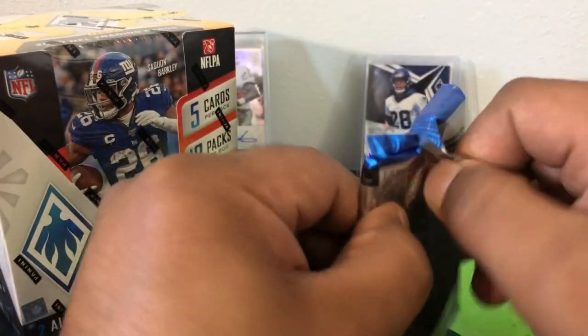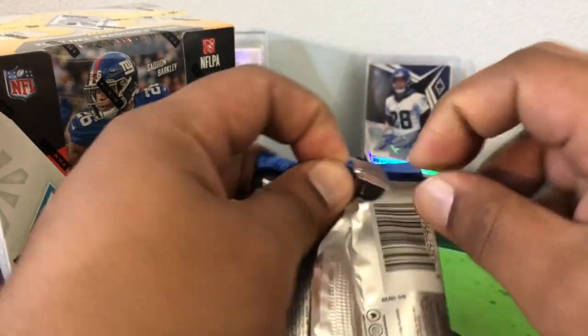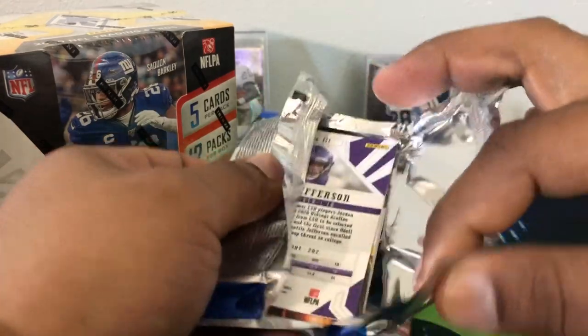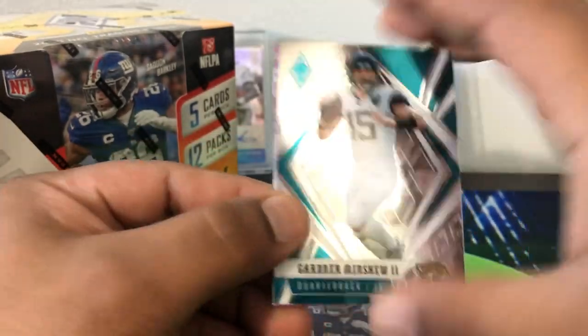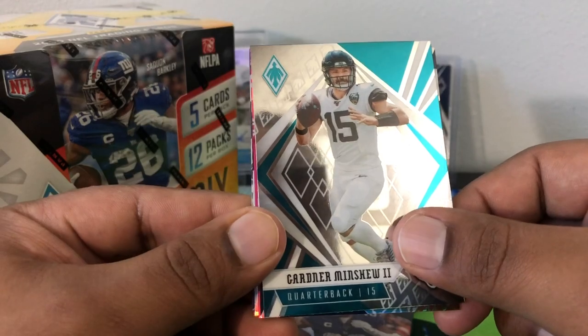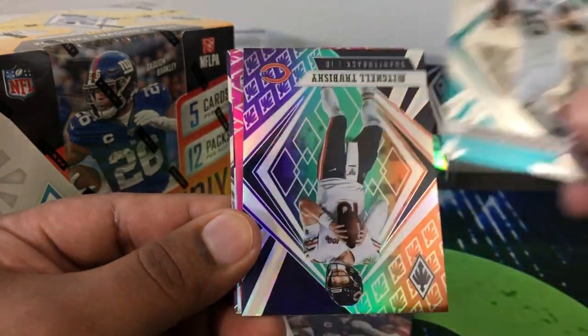I did buy a couple loose packs to try these out first. When I went to go pick it up — I did pre-order it, got it at $199, it's already up to $299 at my LCS. But when I was there, my guy opened up two loose packs and he did not get a hit in either. He did get a printing plate — a one-of-one printing plate of a Bears rookie — but it was not autographed. We'll see what we get.